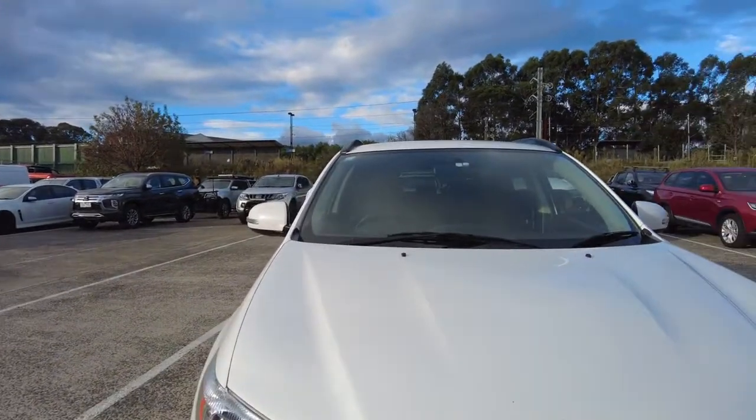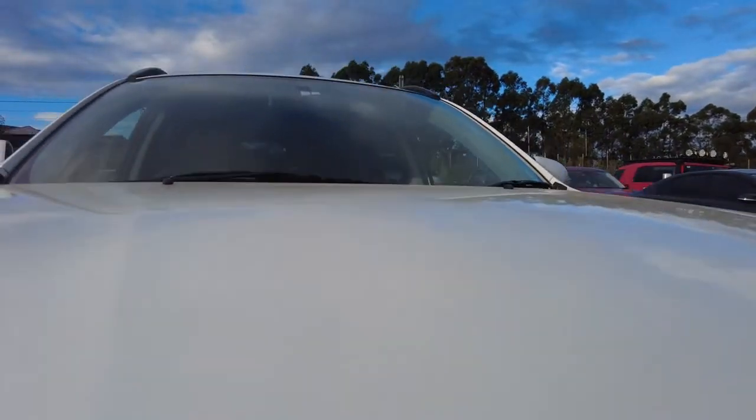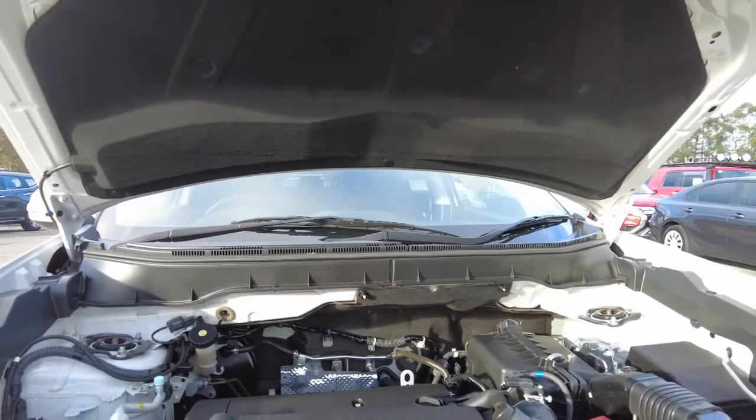I'll just quickly open the engine if you want to have a look. Quick view in there — it's a 2.0L engine, 110kW.